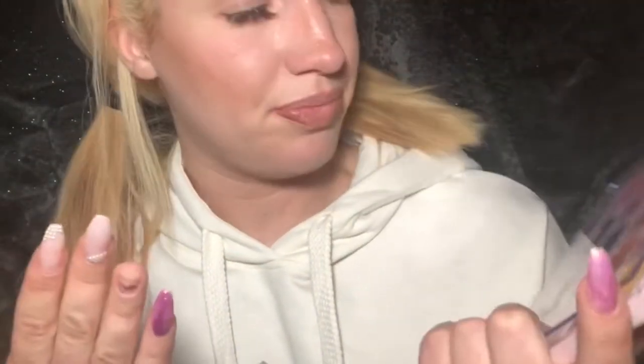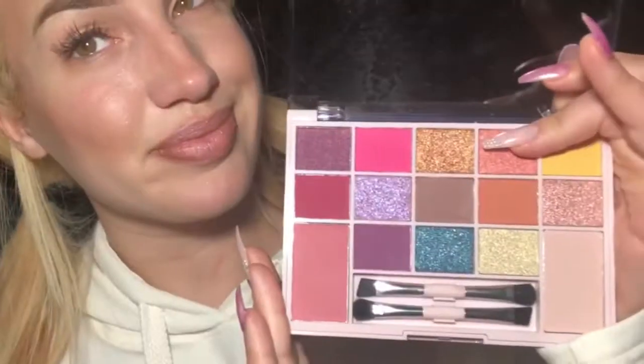If you guys want to see me dig into this, keep on watching — it's gonna be really fun. I'm going to open up the palette here. For the sake of doing a raw, unfiltered review I'm gonna use the little tools included in the palette. They included two dual-sided brushes, so altogether there are four brush sides. I think that was generous of them. Each brush has a more fluffy blending side and an angled precision side.